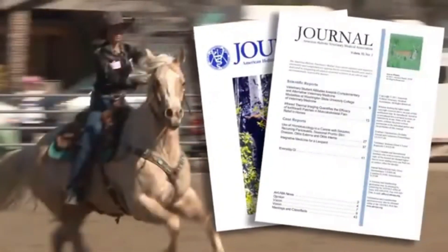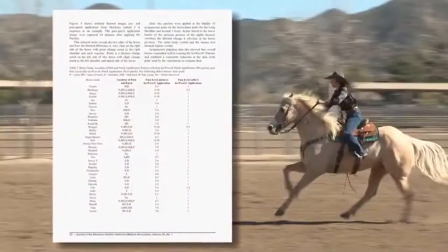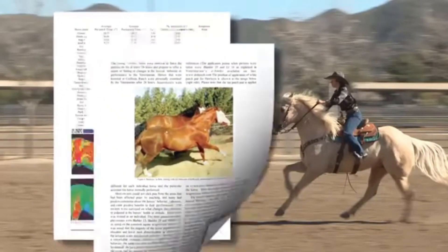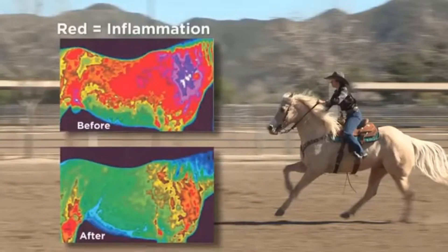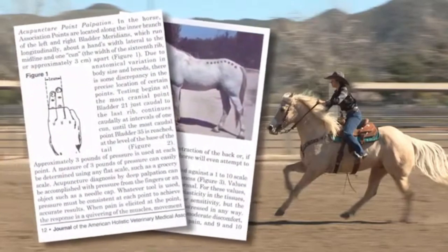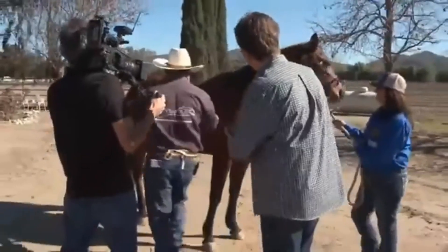In fact, two published studies in 2005 and 2011 involving no fewer than 175 horses — one of them with a placebo-controlled element — showed significant reduction in pain using LifeWave, as shown by before and after infrared thermal images, plus generally accepted veterinarian methods for locating and measuring pain points in horses. I wanted to see for myself, and you'll get to watch right along with me.